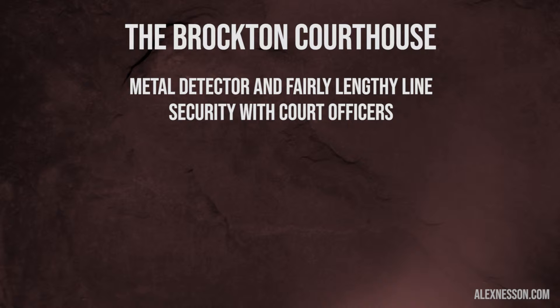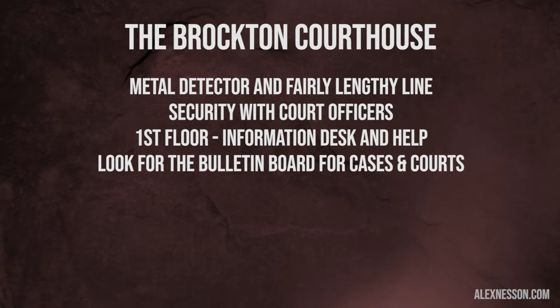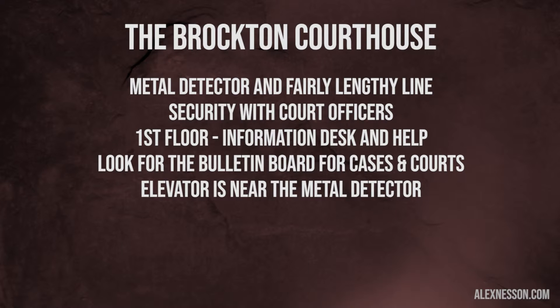On the first floor, sometimes there's an information desk, and sometimes there are people manning that desk that can give you information. There is a bulletin board that will show you, for district court, which courtroom you're going to be in. So if it has your name, it will tell you that you're in courtroom 10 or whatever courtroom you're in. There is an elevator right by the security metal detector as well, or stairs that you can take.